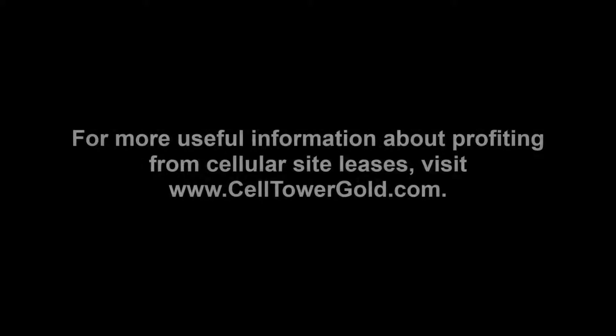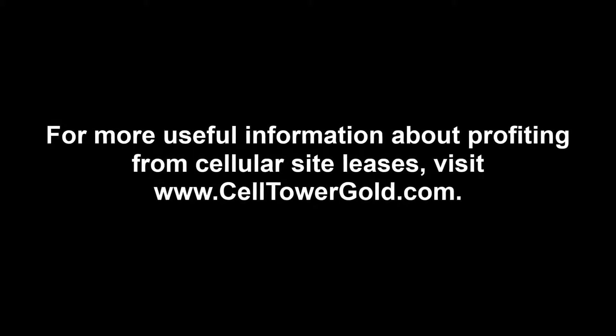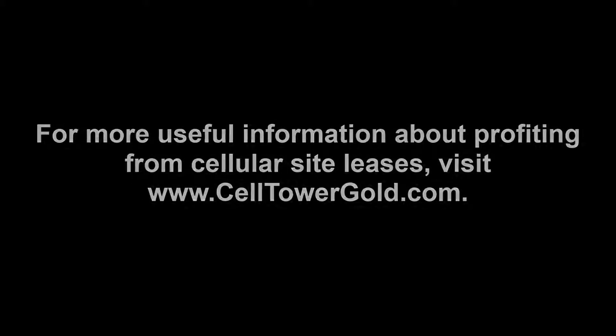For more useful information about profiting from cellular site leases, visit www.CellTowerGold.com.